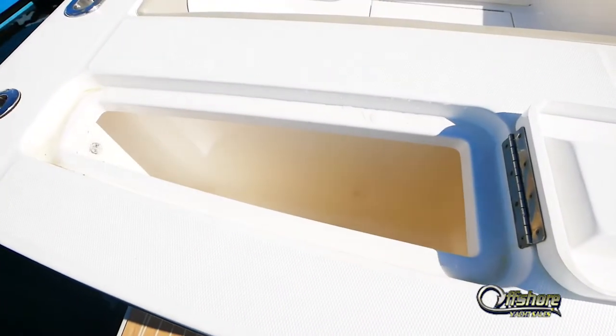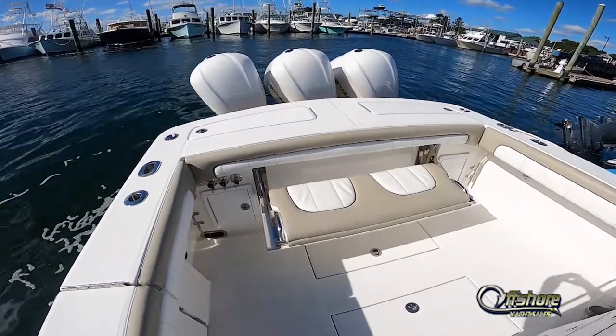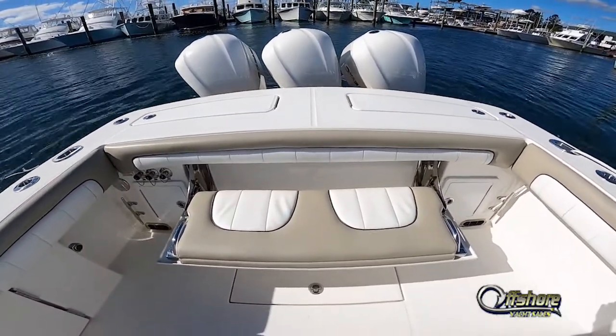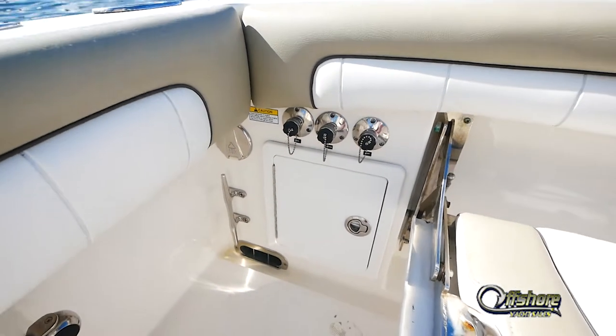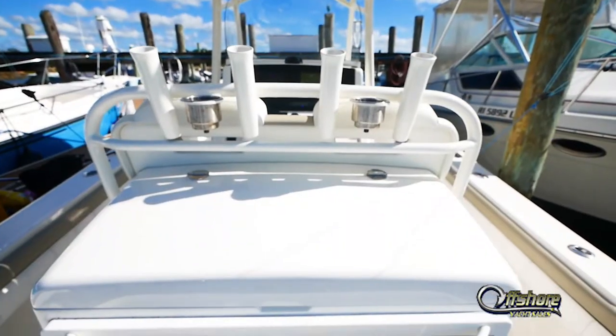The transom has a live well on one side and an insulated fish box on the other. Fold-down transom seating — fold it back and you've got a great cockpit to fish out of. There's also a built-in flushing system: connect your hose, turn it on, and it flushes the engines out when you return.